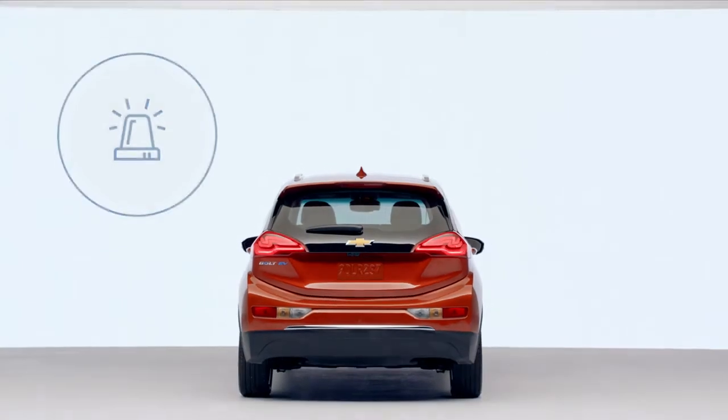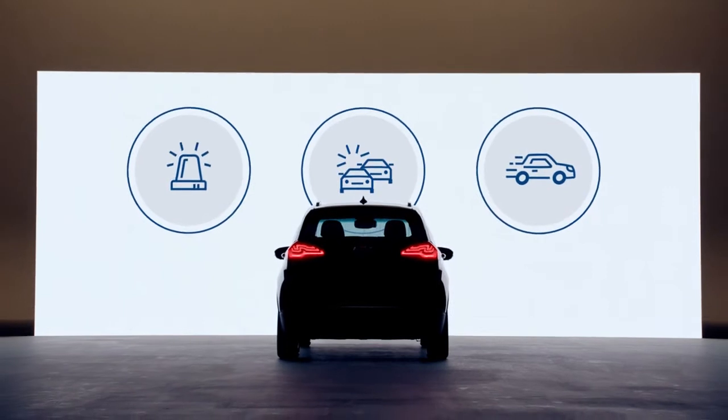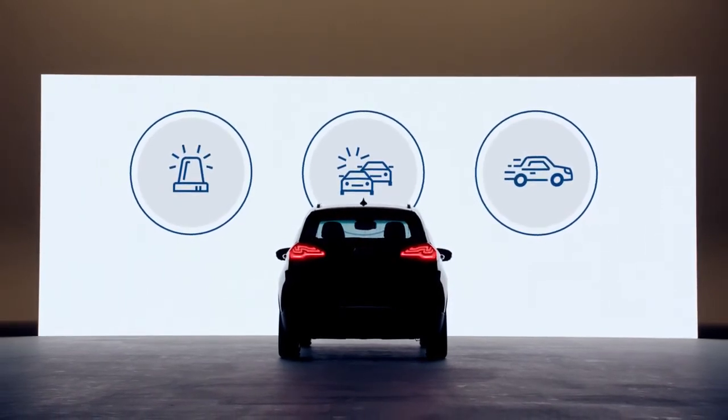In the unlikely event of an emergency — crash, vehicle theft, or other unexpected situation while driving — a specially trained OnStar advisor is ready to help 24-7.